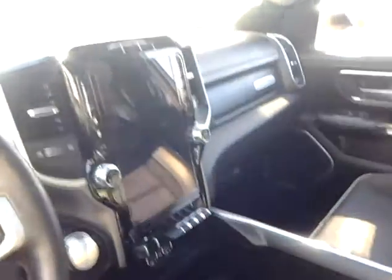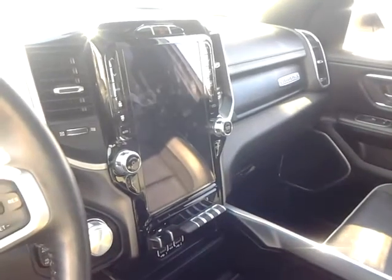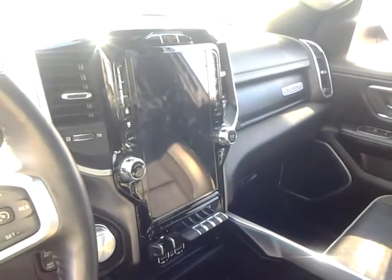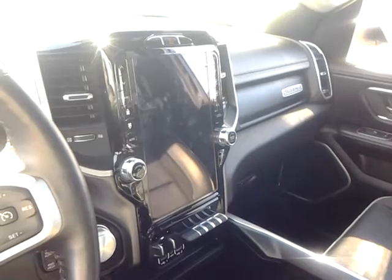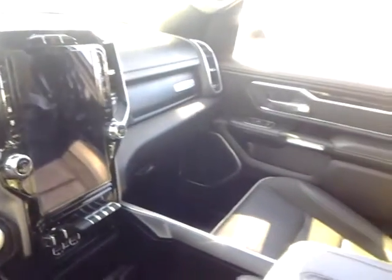Bluetooth navigation — you can see the moonroof from here, very nice. There's your screen with all your features. Blind spot monitors, lane departure warning systems, obviously cruise control, thinner console.